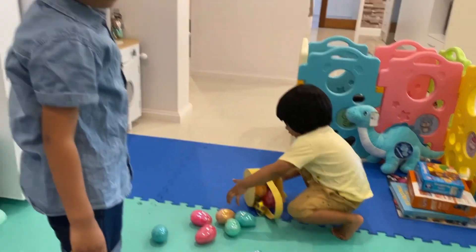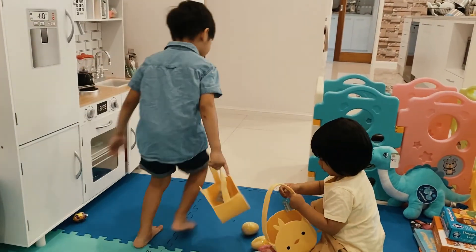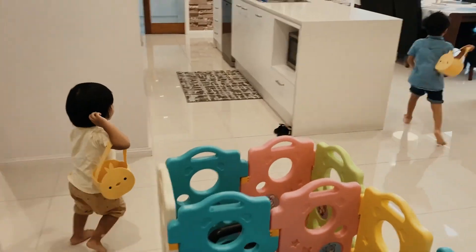Hey guys, let's go find more eggs. Look, mommy, there's more! Come on, mommy, there's more!